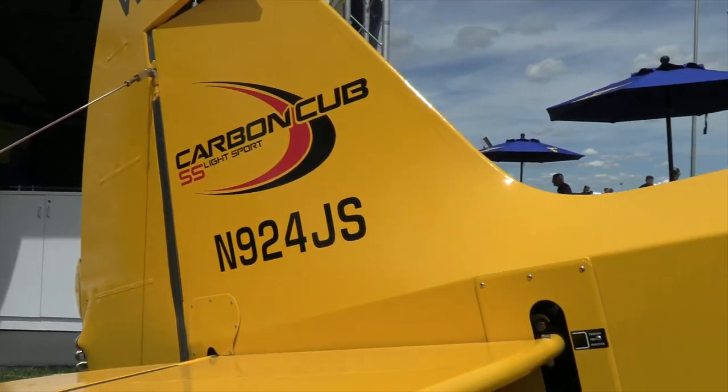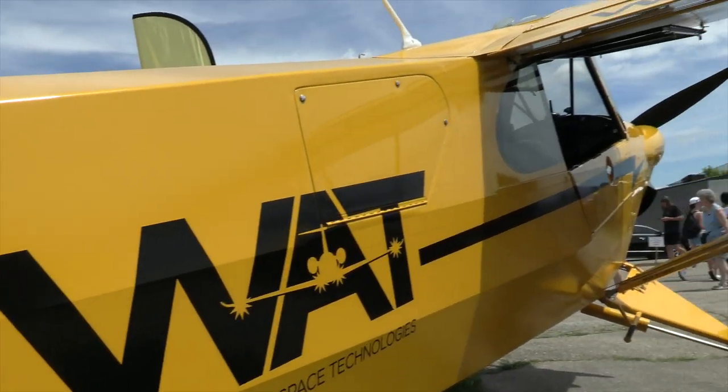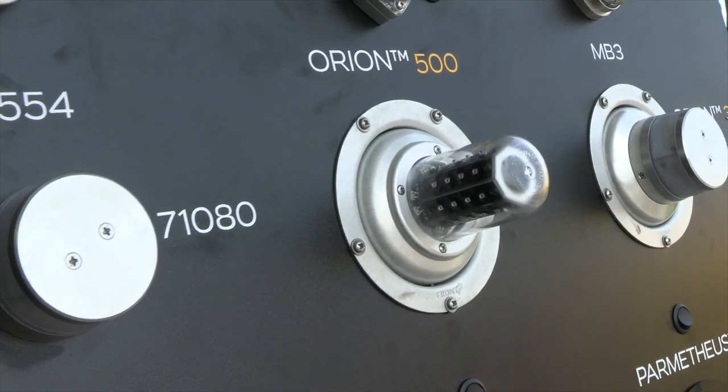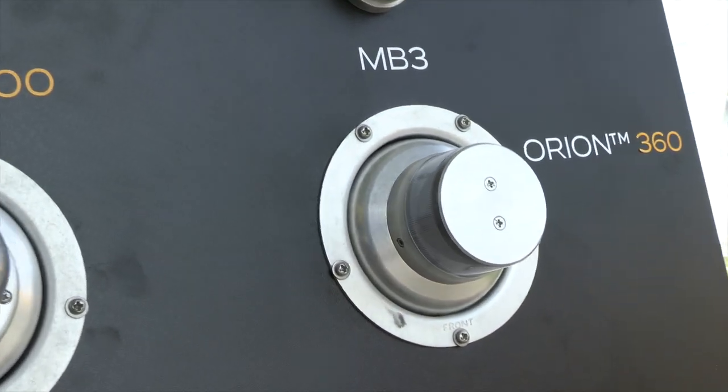Some great additional things are going on with Whelan Aerospace this year. In 1952, George Whelan invented the first rotating beacon for an aircraft, which makes this our 70th anniversary — our 70th birthday. It's a very unique spot for us to have been in the market this long.